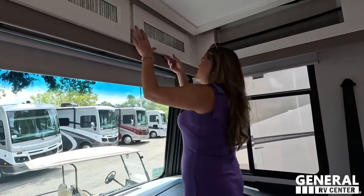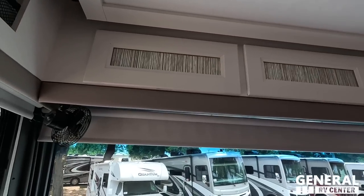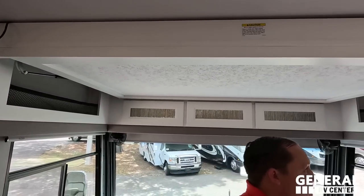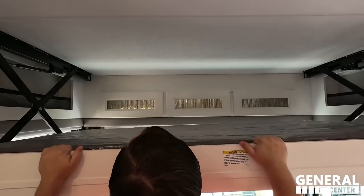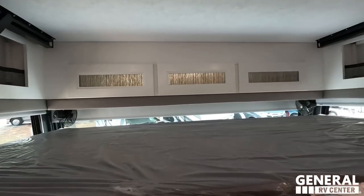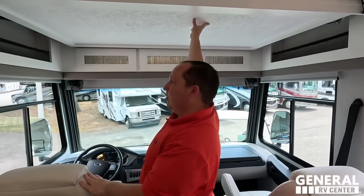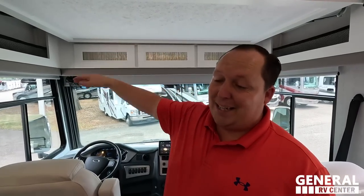We've got some frosted cabinetry that swings open — very pretty. Good storage, and then we do have a bunk over the cab. This holds 500 pounds and it's the manual one — there are pros and cons to that. It's got a safety net and wood slats underneath, which makes it a little more comfortable. A lot of people don't like that it's not electric, but at the end of the day, the electric ones will break a lot more often than this one.